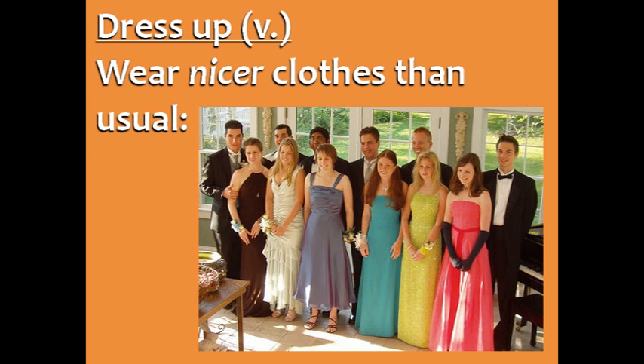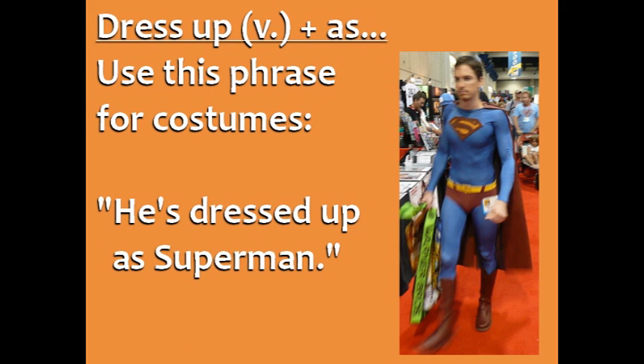Dress up means to wear nicer clothes than usual. These teenagers are dressed up for a banquet or a dance. You can also use dress up plus as for costumes. In this picture, he's dressed up as Superman.